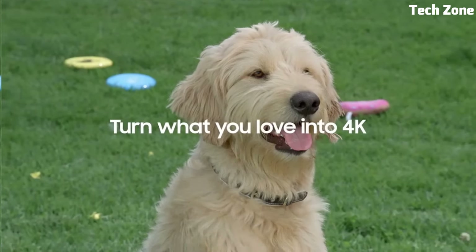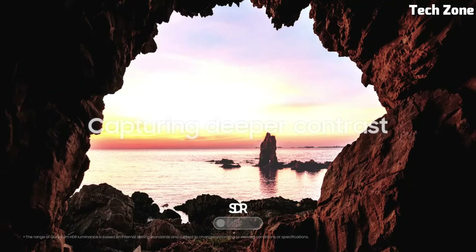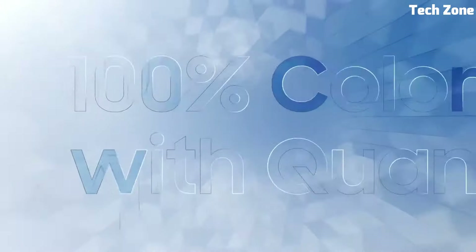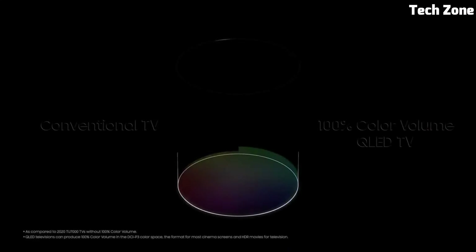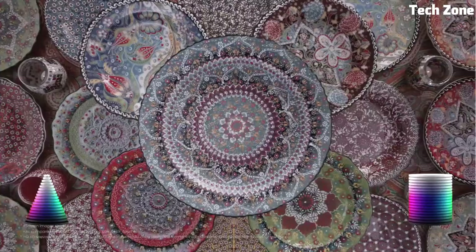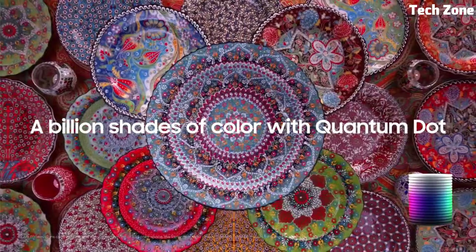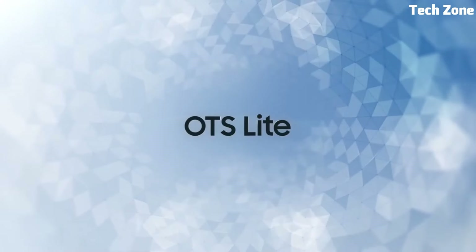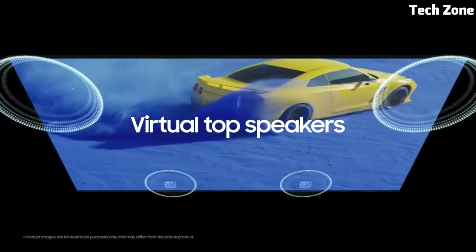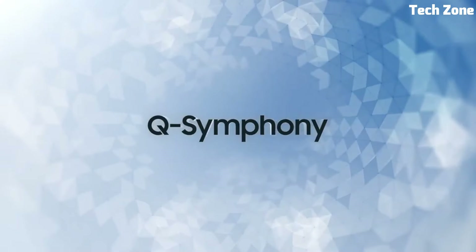Enjoy real-life depth with pure blacks and brighter colors. Pairing our XR OLED Contrast Pro and QD-OLED panel, this TV delivers up to 200% as much color brightness as conventional OLED TVs, bringing scenes alive with pure blacks and our brightest colors. Powered by cognitive processor XR, it enhances pictures in the same way as your eyes focus, so you won't miss a single detail in dazzling light or deep shadow.